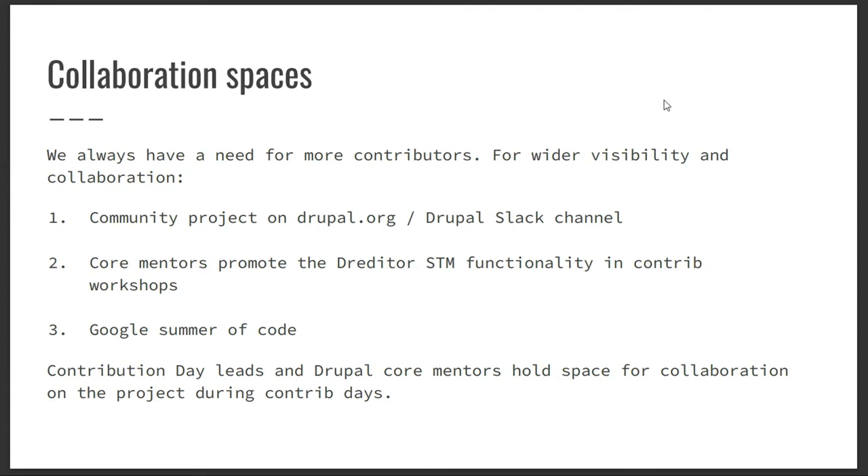We have a community project on Drupal.org where we give people community credits and incentivize the contribution process. We have a dedicated Slack channel in Drupal Slack called Simply Test — we're in there every day. People report issues, we have an issue queue, and there are lots of conversations about what we're doing moving forward.